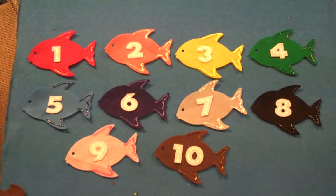Hi boys and girls! It's Miss Shelby here and look at all the beautiful colored fish I have on my board today. Let's see what colors we have. Can you guys help me? Are you ready? Let's see.